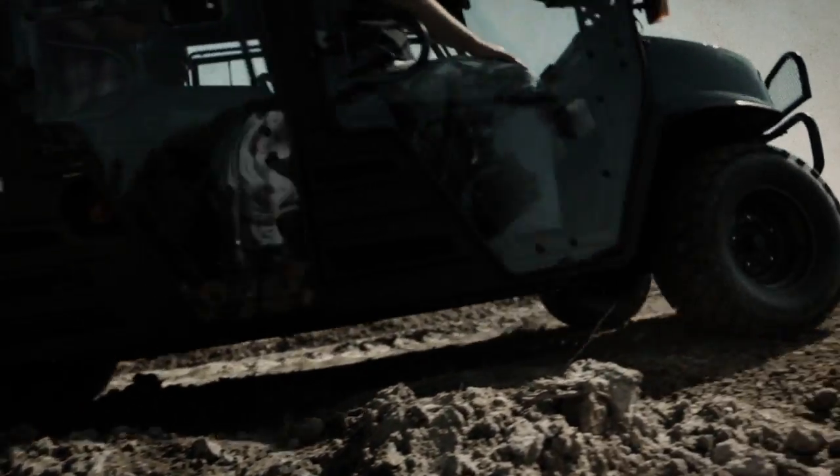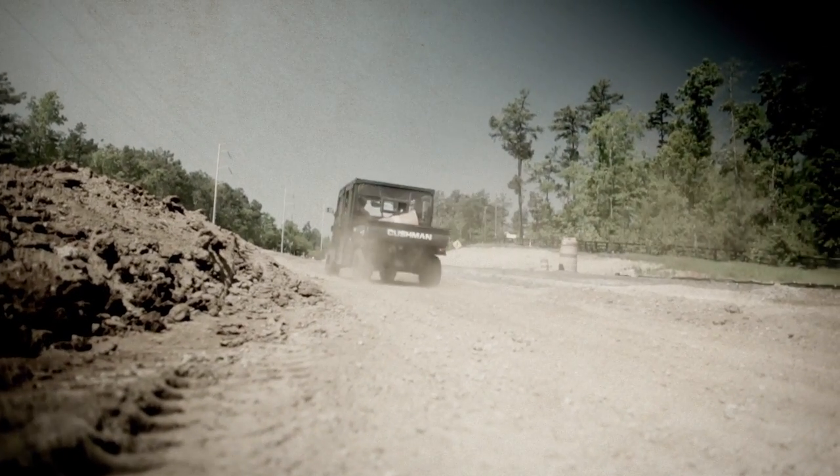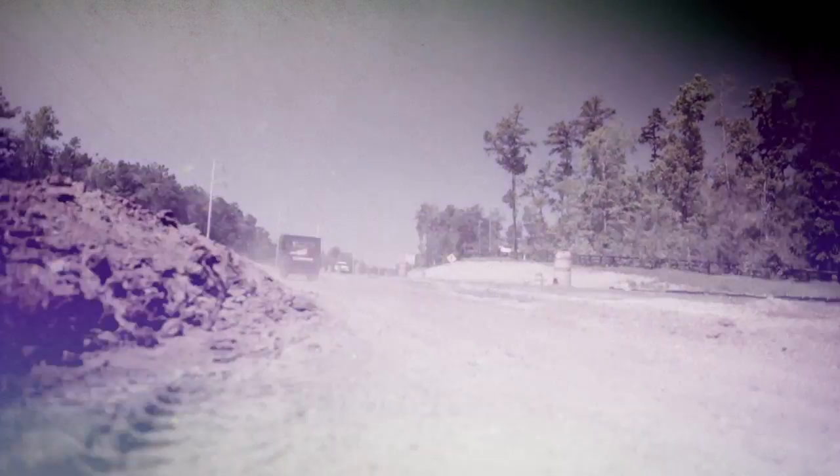With enough seating to keep four people on the move from sunup to sundown, this tireless vehicle brings extra drive and manpower to every task.